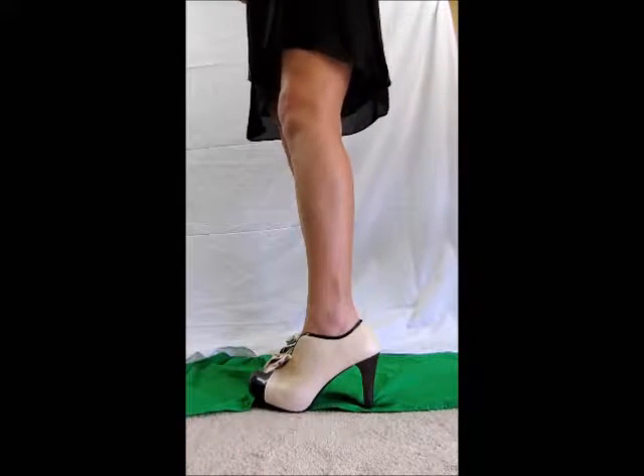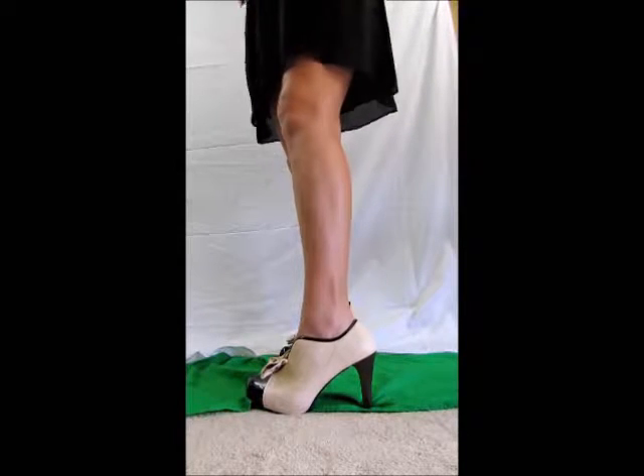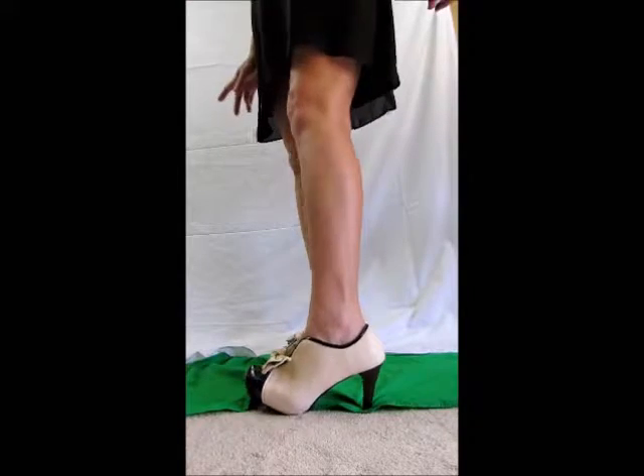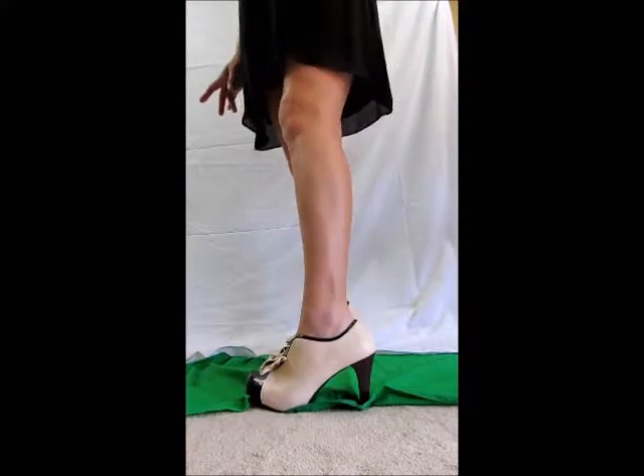So I'm going to say they're probably one size smaller than what one would expect, and it may be an aberration with my shoes. I'm not swearing this in blood since I've only gotten one pair, but that would be my recommendation right off the bat.